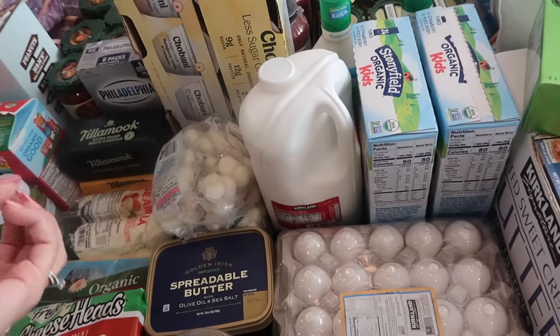Then we got Wild Planet tuna. Some of this is for emergency prep situations — we'll definitely be putting a couple of these aside just in case. We always like to have a little bit of food on hand for emergency storage because you never know what's going to happen. Then we have some Orgain protein shakes — I like to keep these in the car for the kids when we're out and about and they say they're hungry. We also use these in our smoothies. I got one chocolate and five vanilla. We'll put one or two of these aside for emergency food too.